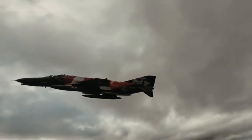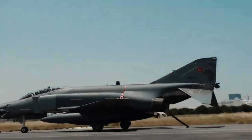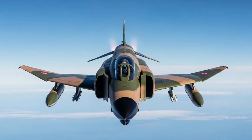While many NATO countries have long since retired the F4, Turkey still operates a limited number of them, primarily the upgraded F-4E 2020 Terminator variant. This version received significant avionics, radar, and weapons upgrades in the early 2000s through cooperation with international defense partners.